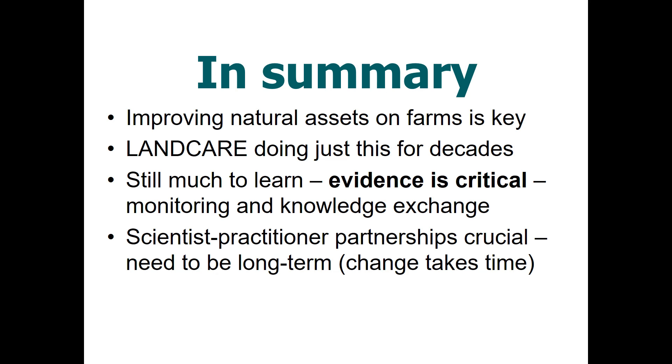In summary, improving the natural assets on farms is key, and Land Care has been doing just this for decades. New approaches include renovating farm dams to boost livestock production, reduce greenhouse gas emissions, improve biodiversity outcomes, and improve animal welfare. There is still much to learn, but evidence through monitoring is critical — we need good evidence to enable knowledge exchange between scientists and practitioners, driving the innovation needed in farming, land care, and the scientific sector. These need to be long-term partnerships because change takes time in slow-changing agricultural environments.